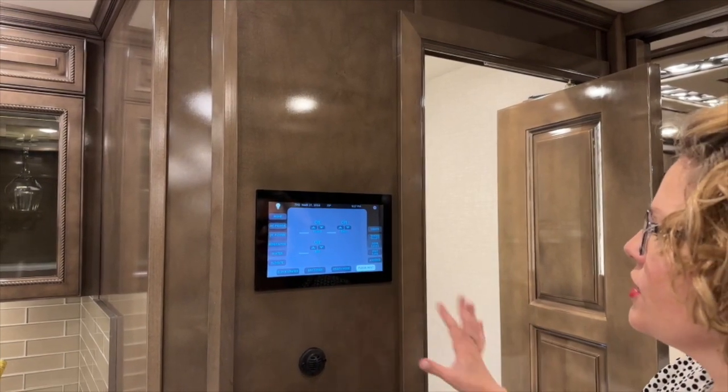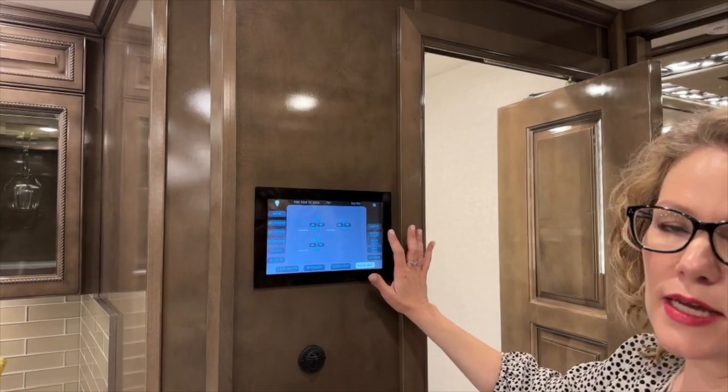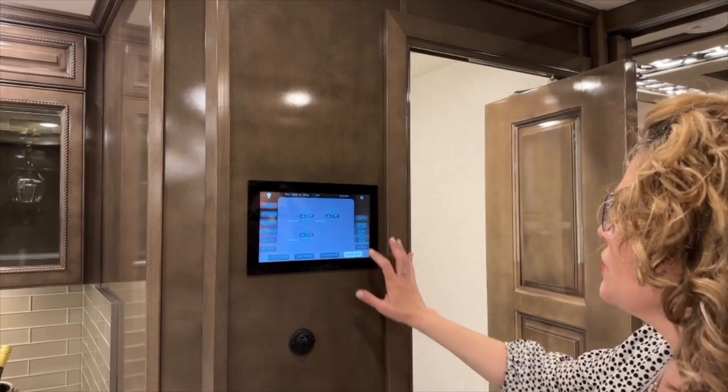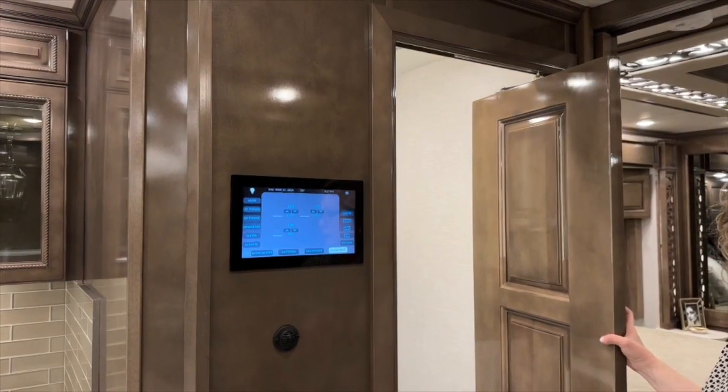You have day shades and night shades — they're all powered. So when it's time for bed you can hit all down for the night shades and you'll be good to go. You can also start your vents here and put out your awnings.